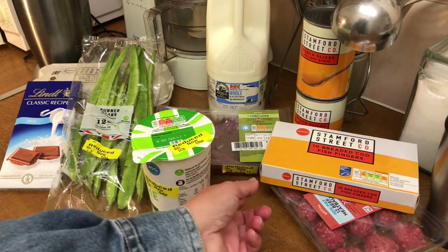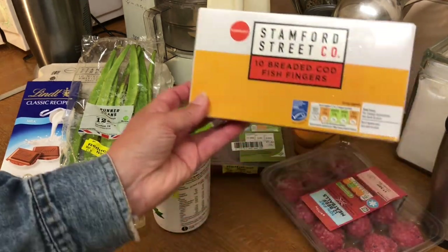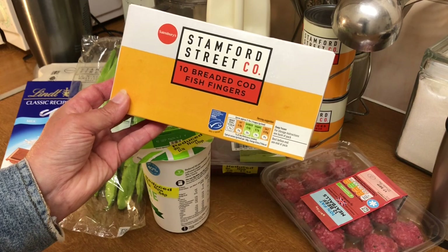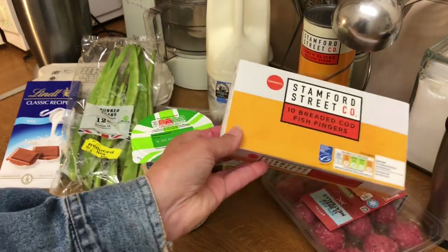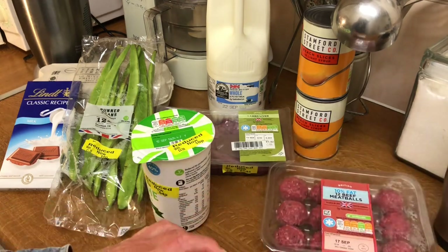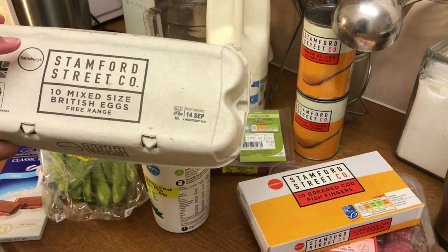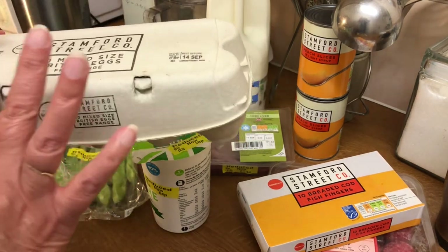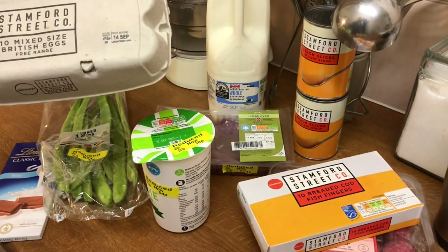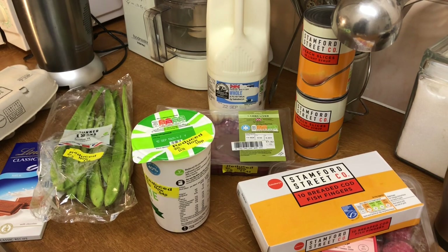I just stuck with my usual - out of all the cheap fish fingers, if you're going to buy the 80p fish fingers and you're passing a Sainsbury's, my recommendation is Sainsbury's Stamford Street cod fish fingers. They are by far the best value. And I got 10 of their 10% fat meatballs, still at £2.25. I did look for the Stamford Street eggs - £1.66 last week, all big ones. Unfortunately, the section where they had those eggs had gone, so whether they've stopped selling them or not, I don't know - I'll keep you posted.